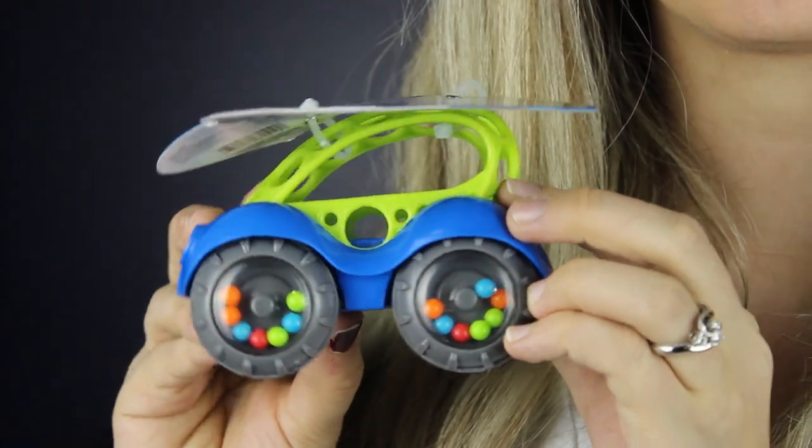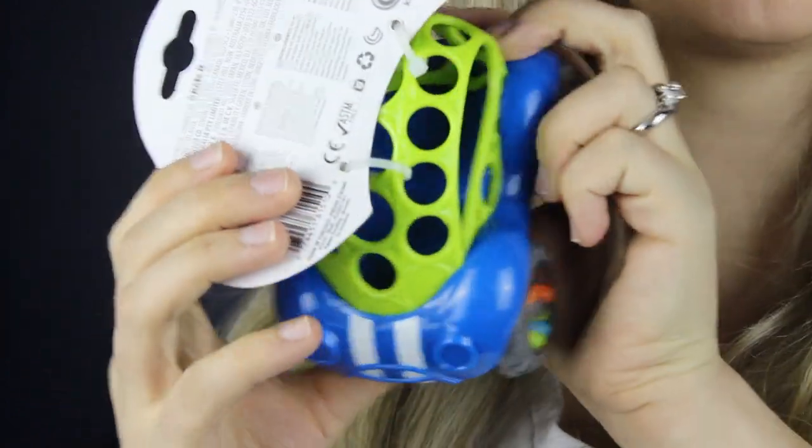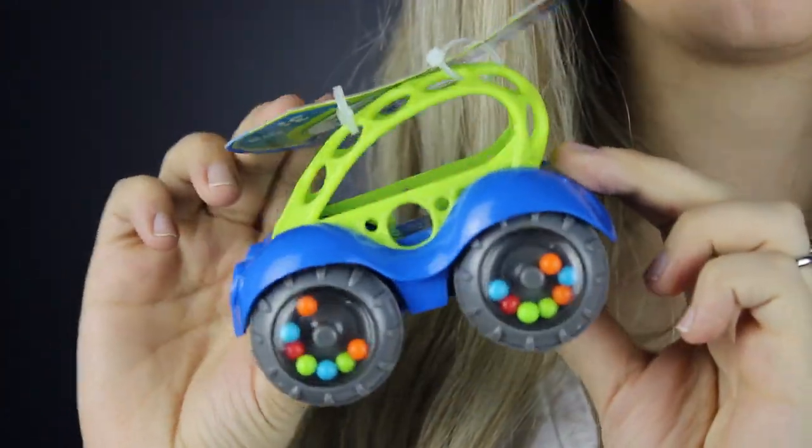The first thing I am putting into McKenzie's stocking this year is this little car. It is by the brand Oball. We actually have a ball like this that McKenzie already owns, and it is one of his favorite toys, so I thought that this would be perfect. I really like that it's got the holes here, so it makes it really easy for him to grip as he's just figuring out how to hold things. It's got the rattle and the wheels, so obviously that's fun. And it's a car — it's so exciting because he's going to be getting his very first little car.